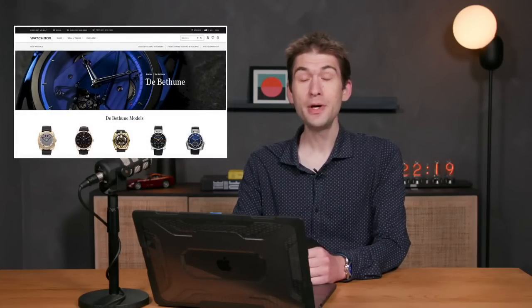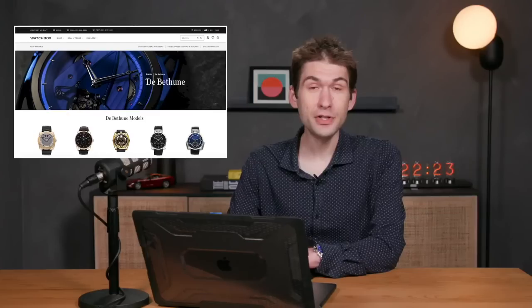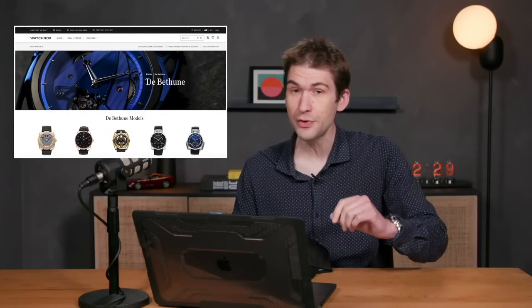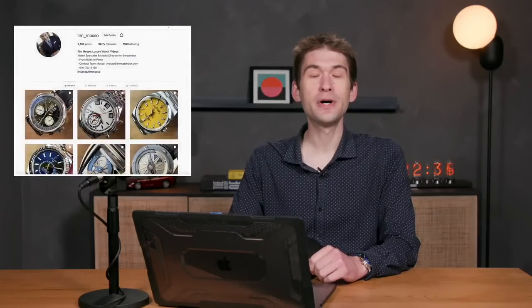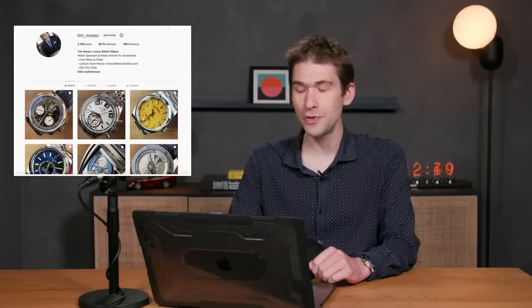Check out the redesigned homepage of thewatchbox.com to see who pays for these pixels — 3,000 pre-owned and vintage luxury watches ready to roll right now. We update several times a day, so if you were there this morning, it's different now. Also, check me out on Instagram. You can always find Tim_Masso and my signature 60-second Instagram reviews.